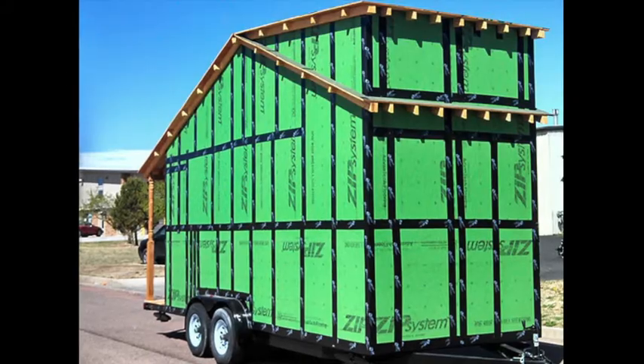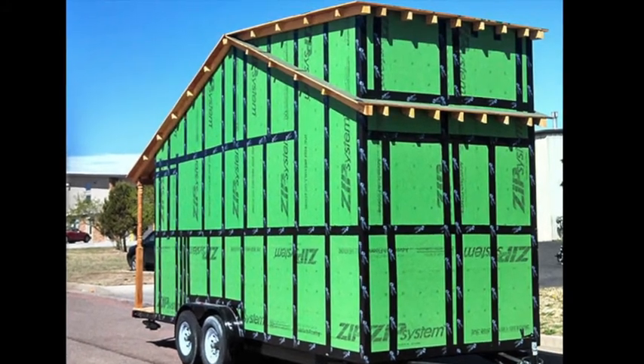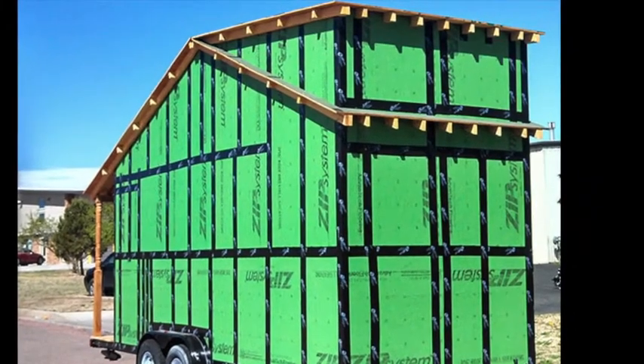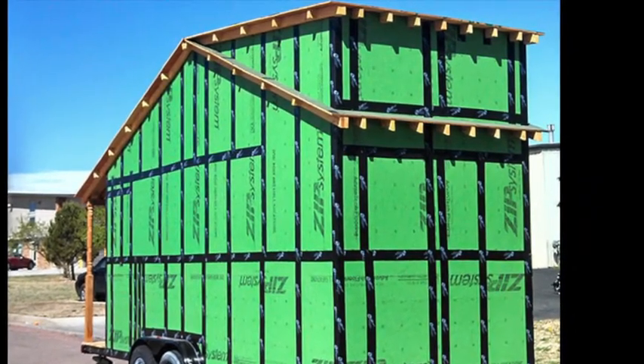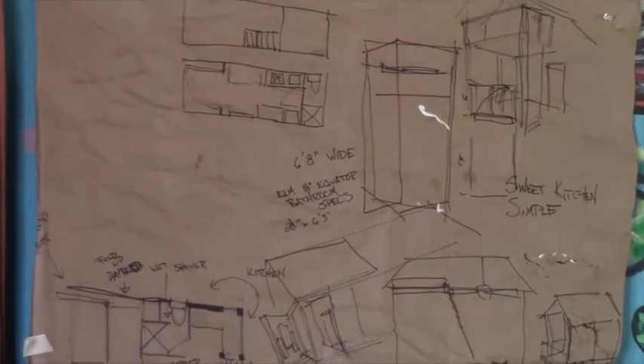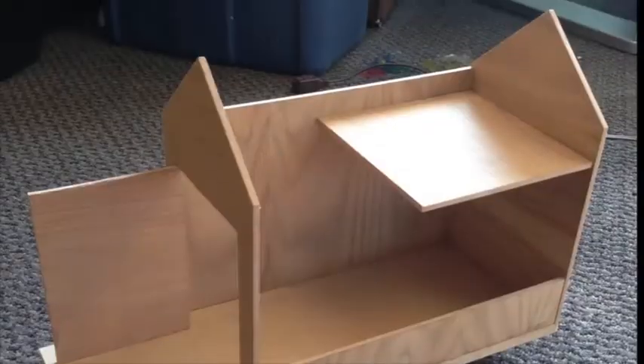Me and Bob are going to be trying to raise some money here to buy ourselves the shell for the house. So that includes the trailer, the walls, and the roof. And what that'll let us do is have enough started that we can take it from there through the wet season and everything won't get rained on, and hopefully we can be moved in early next year. The tiny home I want to build is sort of an offshoot of one of the models they sell at the Tumbleweed Tiny House Company in Colorado.